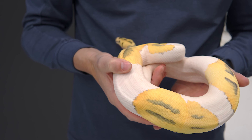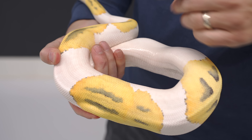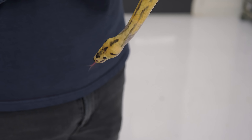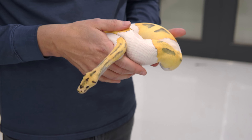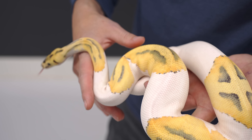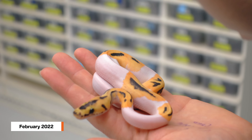They're the best combination of three recessive genes probably in existence, because they don't cover each other up at all. You see the pied, you see the clown in the head, and then the Desert Ghost just takes that pattern to the next level. This boy is pretty large — he hatched way back in January, about 11 months old — and he's actually starting to breed for us, with our first clutches hopefully on the way very soon.